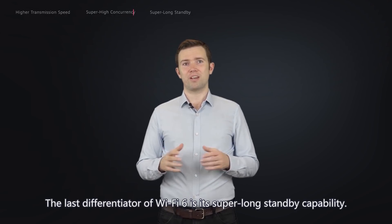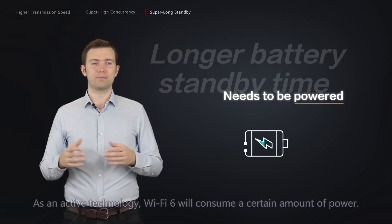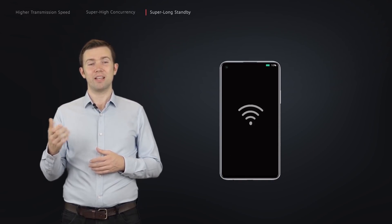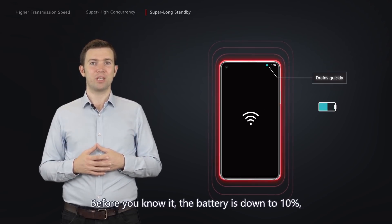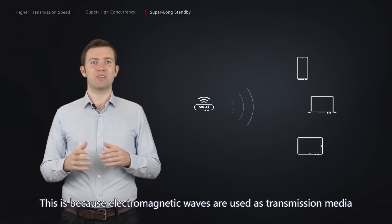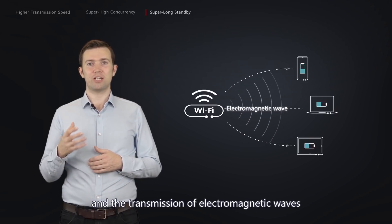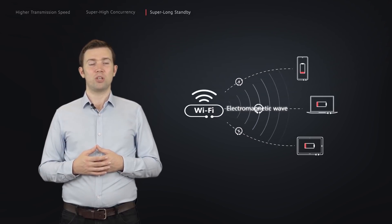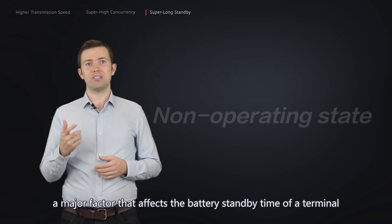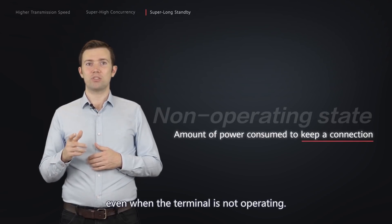The last differentiator of Wi-Fi 6 is its super-long standby capability. As a wireless technology, Wi-Fi 6 will consume a certain amount of power. Once Wi-Fi is enabled on our mobile phones or tablets, their batteries drain quickly and devices may heat up. This is because electromagnetic waves are used as transmission media, and their transmission requires power. A major factor affecting battery standby time is the power consumed to keep a connection even when the terminal is not actively operating.